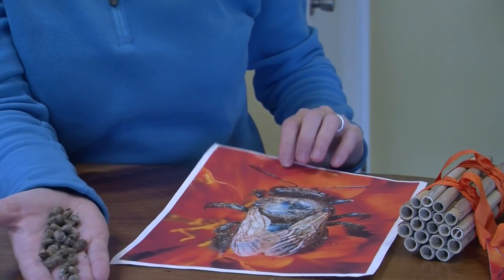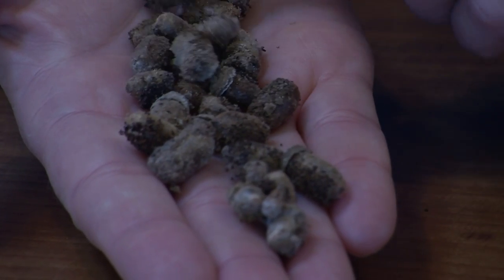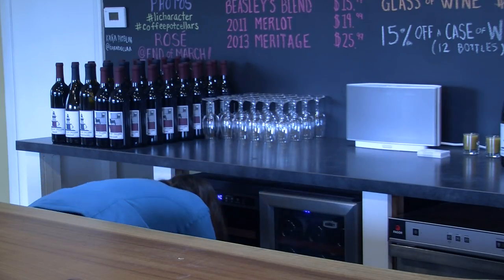Unlike honey bees, wild bees are solitary and don't live in hives. For Clare, that means she keeps individual cocoons in her fridge until spring when the pollination season begins.